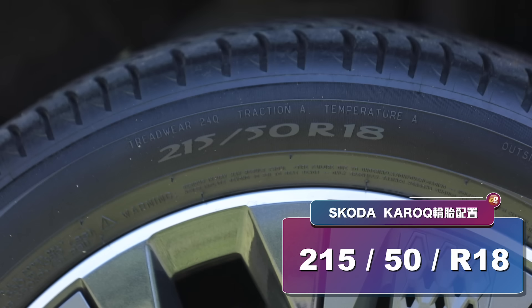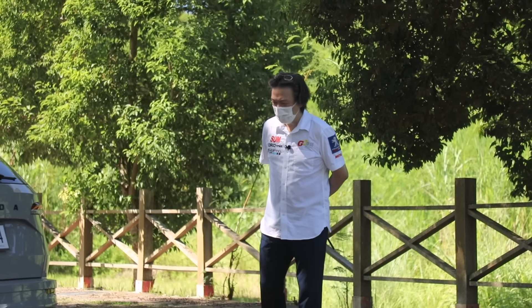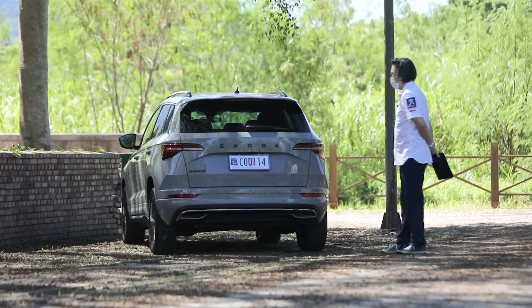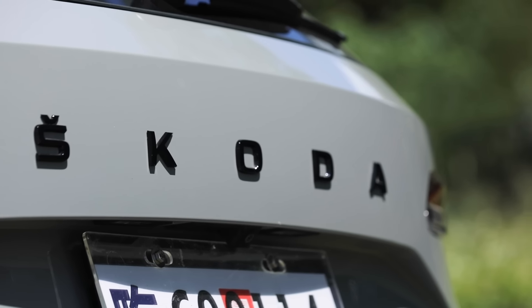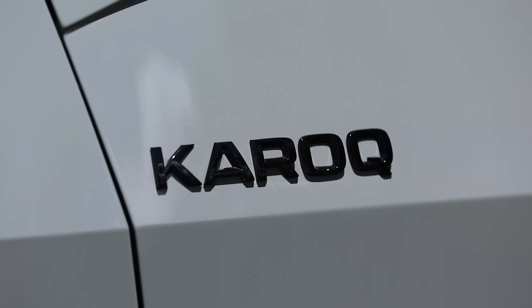煞車系統是四輪碟煞，輪胎配置215/50R18。我覺得這個水泥灰會是未來Karoq銷售最好的顏色，搭配黑化套件後，後方已經沒有那隻鳥的廠徽，但Škoda跟Karoq的字樣都是黑色的。這個黑化配置在Audi選配的價錢嚇死人，但在Škoda上面變成是標配的。